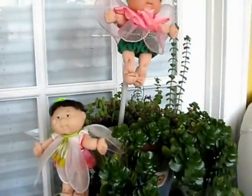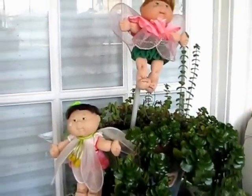We have some Cabbage Patch Kids fairies. And of course, this is a sunroom, so it's not complete without fairies.